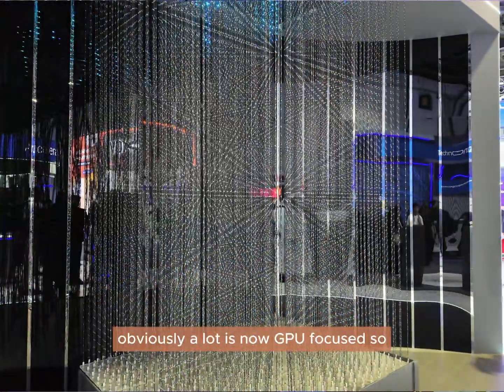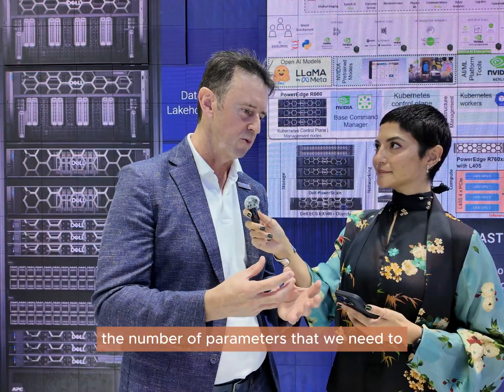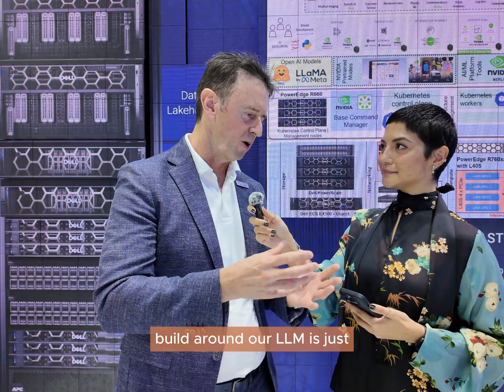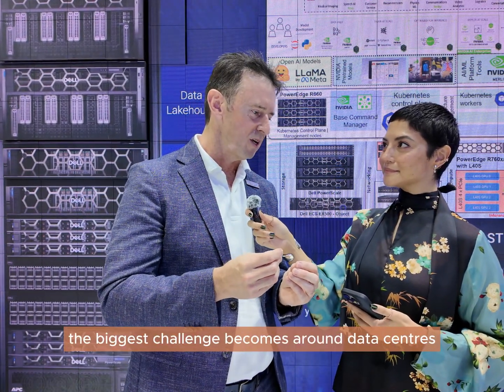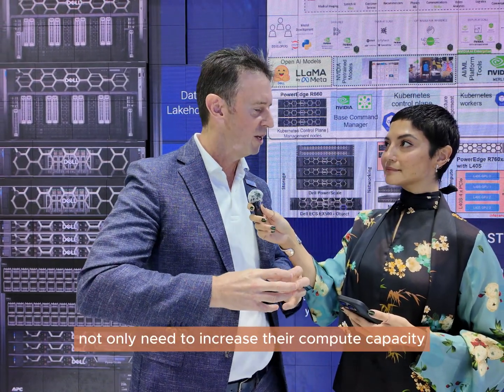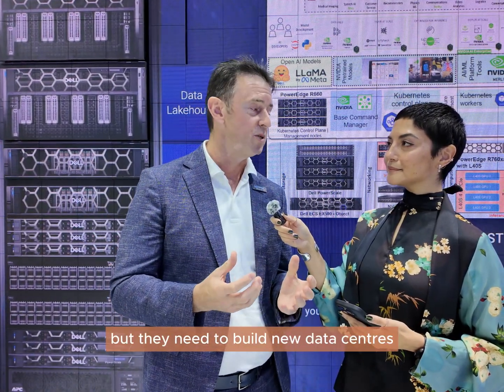As we mentioned, a lot is now GPU-focused. The number of parameters we need to build around an LLM is just exponentially growing every day. Density becomes a really key thing, and the biggest challenge then becomes around data centres. A traditional data centre just cannot cope with the technology of the future, so customers not only need to increase their compute capacity and investment, but they need to build new data centres.